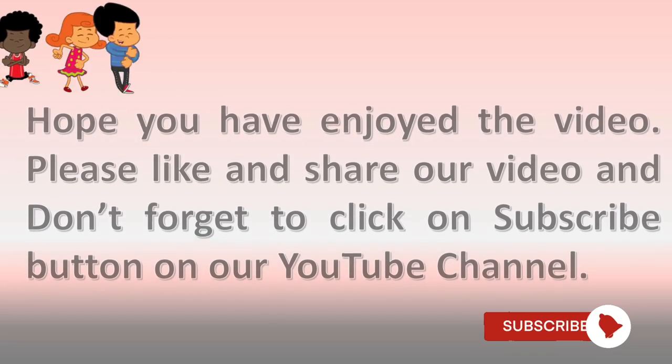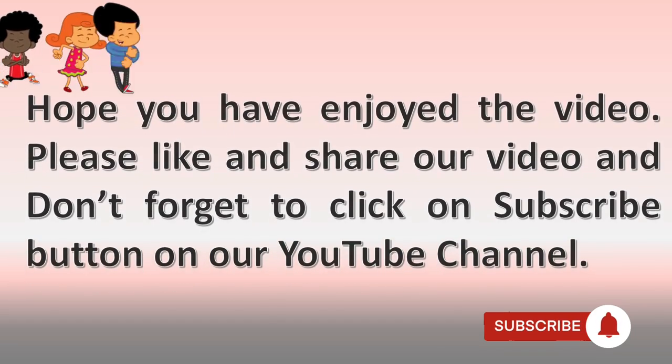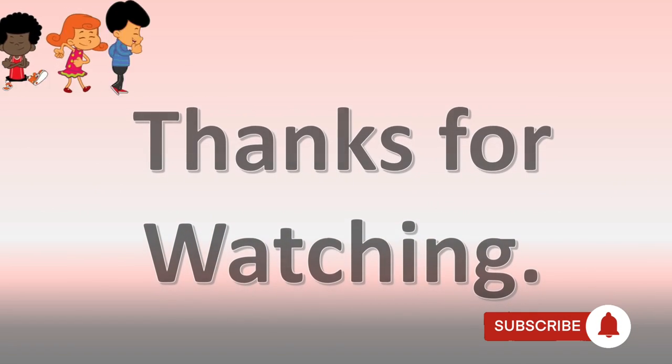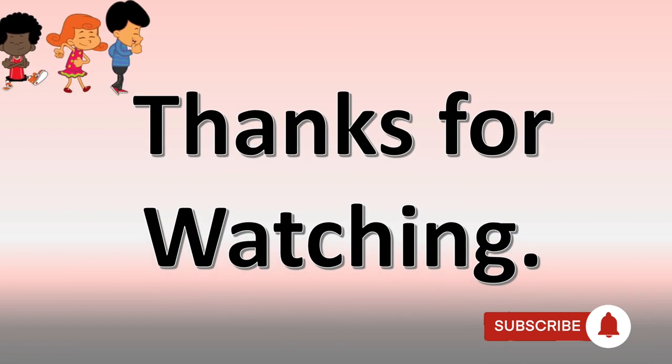Hope you have enjoyed the video. Please like, share, comment and subscribe to our YouTube channel. Thank you so much for watching, guys. Do share your scores in the comments. Bye bye.